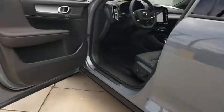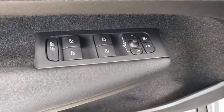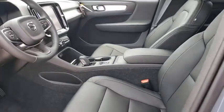Security system, electronic stability control, trip computer, rear window defroster, tachometer, panic alarm, remote keyless entry, brake assist, power driver's seat, rear window wiper.